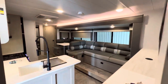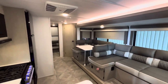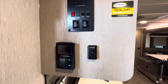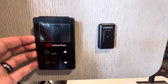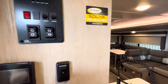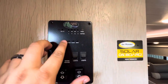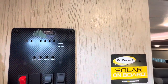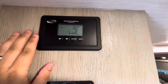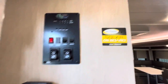Alright guys, hope you enjoyed the inside portion of the tour. Again, it's the 2024 Cruise Light 273 QBXL. Now let's go around the outside and show you where everything is. But before I do, might as well show you this — this is the control panel. So this is your Suburban on-demand hot water heater. You got the lights that are on a dimmer. You also have your slide controls, more light controls, your water pump, and then this is where you can test all your levels for water, black tank, and all that. Then you got your 30-amp charge controller too — if you ever put solar on top of this, that's how you make sure what the solar is doing for you.